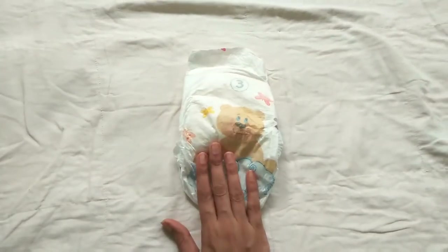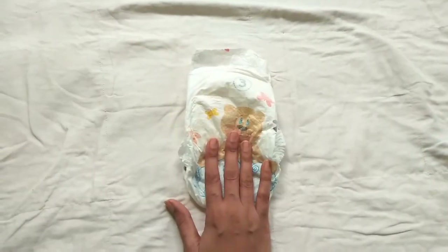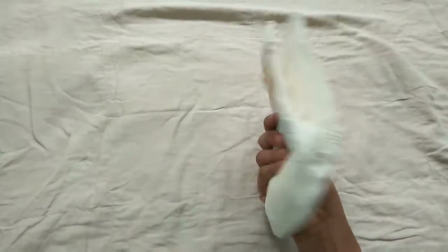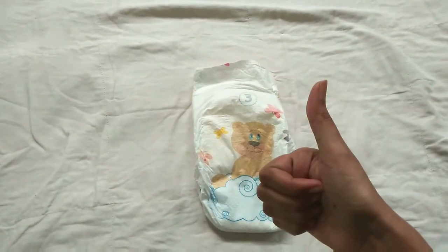Here I am sharing my experience after using this diaper. It was easy to put this diaper on baby. I didn't feel any rashes on baby's bum. Baby slept comfortably. Even when put on all night, I didn't feel any wetness or leakage.